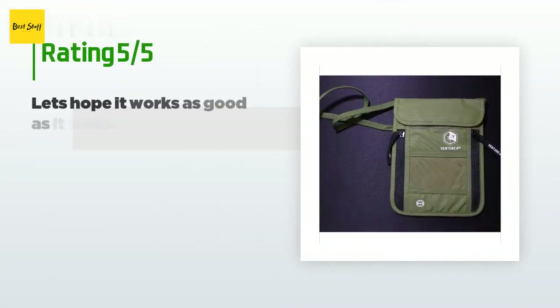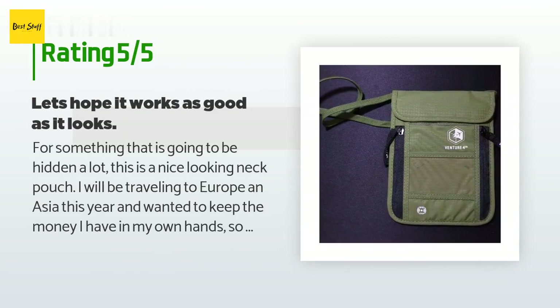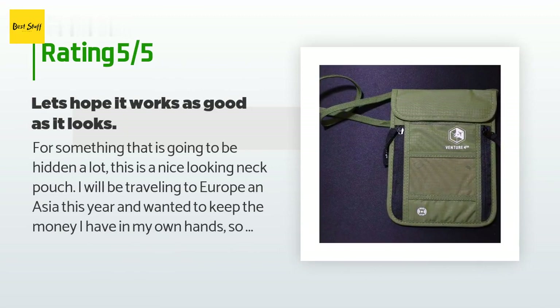This product has an average of 4.7 stars from more than 3,859 customer reviews. A customer said: 'For something that is going to be hidden a lot, this is a nice looking neck pouch. I will be traveling to Europe and Asia this year and wanted to keep the money I have in my own hands, so I started looking for something secure. This is a very nice looking neck wallet and also a very nice feeling pouch. The materials used in its construction feel quality, the stitching is uniform over the entire product, and the nylon used in construction feels smooth and soft.'